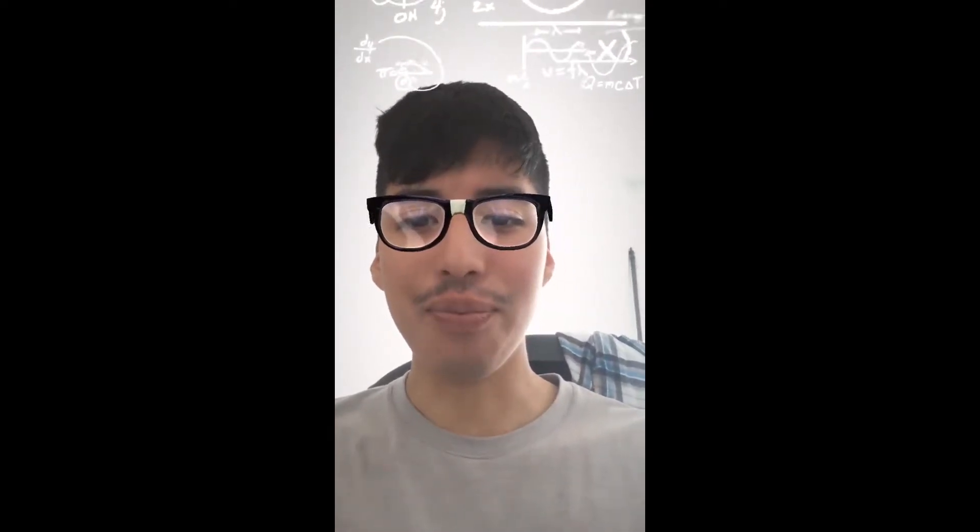Hey guys, how's it going? Daniel here. So today you probably already noticed that Instagram finally stole Snapchat's face filters. Instagram is really going after Snapchat right now. This is really big because this was mostly exclusive to Snapchat — it was known for its face filters — but now Facebook and Instagram are really stealing stuff from Snapchat.